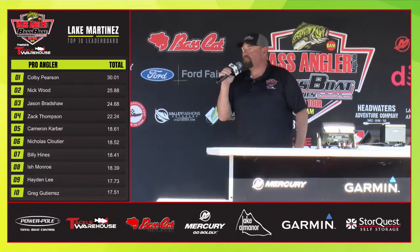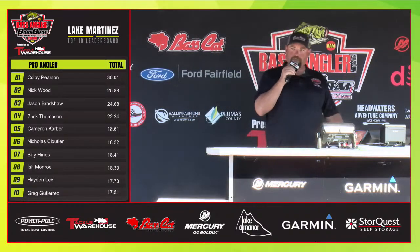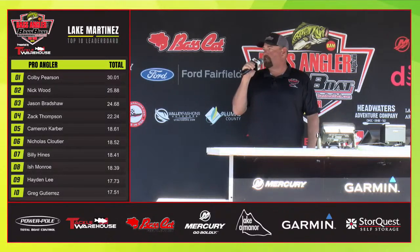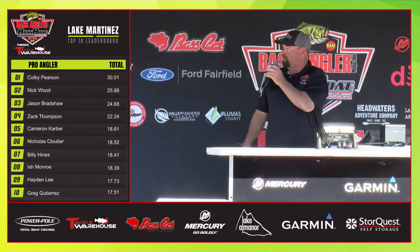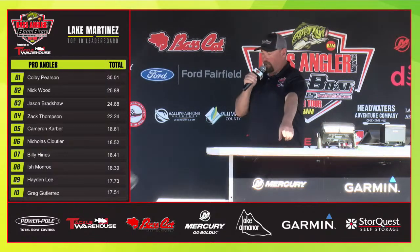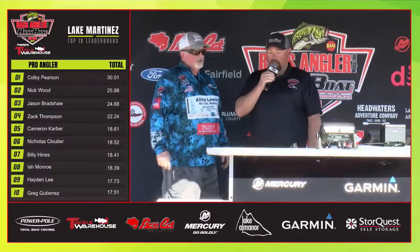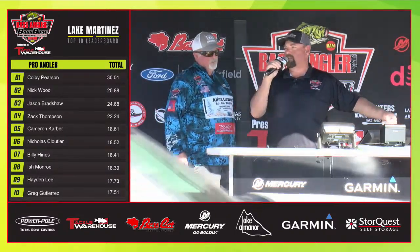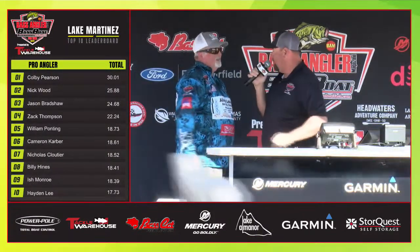Our next angler had one fish yesterday — a little bit of a struggle — but he went back out there and had a lot to do. Let's bring him to the stage: Mr. William Haunting right now. Come on up here. He's got a much better bag right there — let's throw that on the scales. You got a big fish to weigh today? Yeah, it's a five-pounder. You've got a pretty good weight — it goes 16.47. That is a great comeback right there.